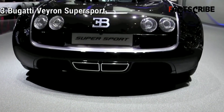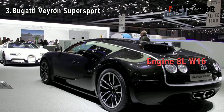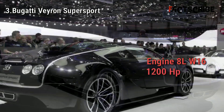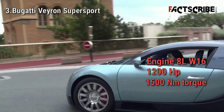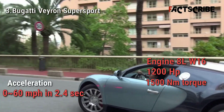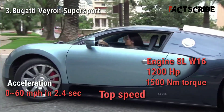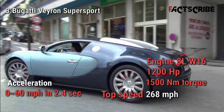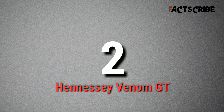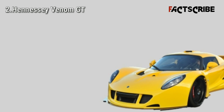The Bugatti Veyron was the undisputed king of cars during the mid-2000s. The SuperSport version of the Veyron features a gigantic 8-liter quad-turbo W16 engine that produces 1200 horsepower and 1500 newton meters of torque. This car accelerates from 0 to 60 mph in just 2.4 seconds and can hit a top speed of 268 miles per hour.